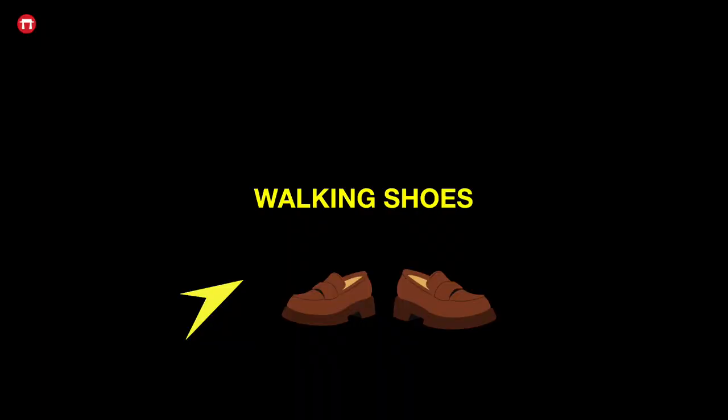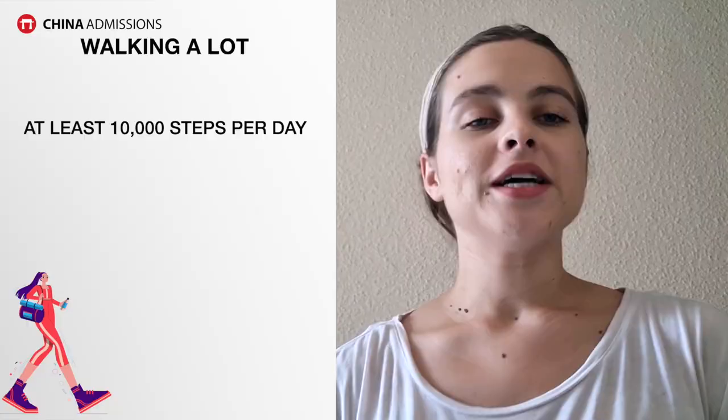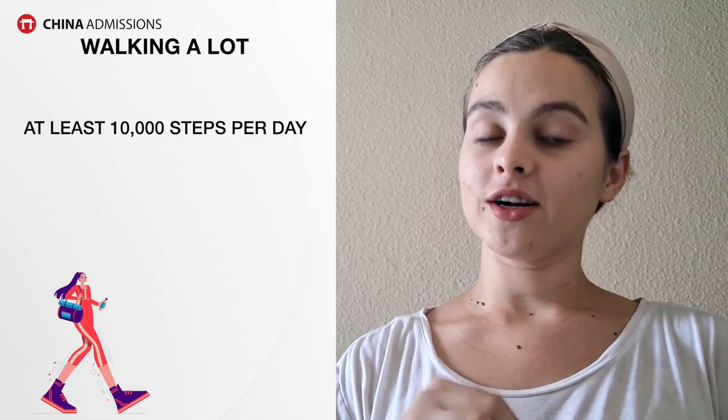No matter where you go in China, you're going to need very comfortable walking shoes. I had sandals that I used to wear a lot in South Africa, but people walk much more in China than I was used to. Even with a lot of public transportation, you will very easily reach 10,000 steps a day, so I recommend getting a high quality, comfortable pair of shoes or sneakers.